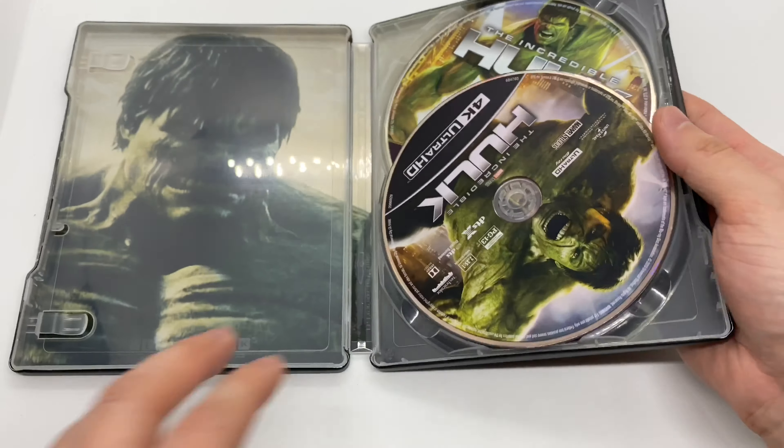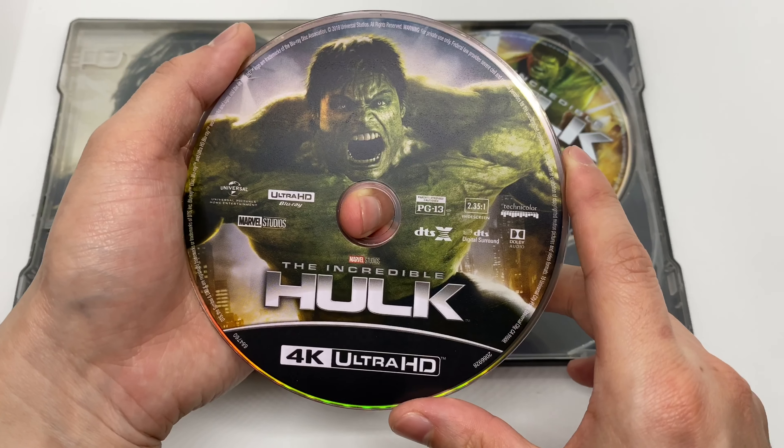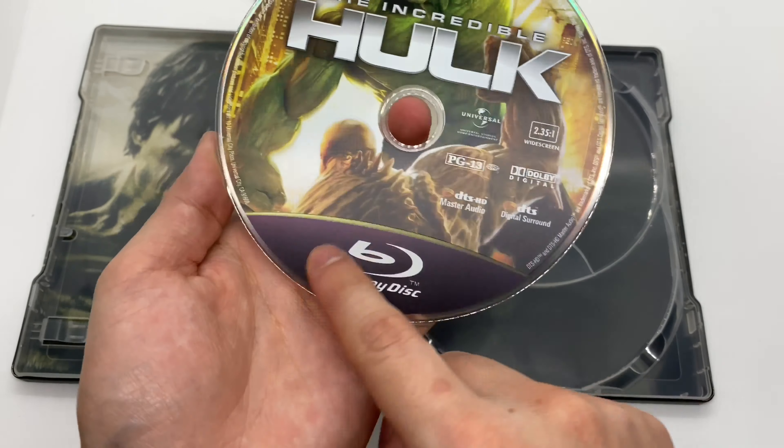With the digital copy out of the way — ooh, nice inside artwork. So we got the 4K disc right here, different artwork, always nice. Blu-ray disc — oh I like that purple, that's pretty cool. Hulk vs. Abomination right there. And the inside artwork, the Hulk going in — I forgot what his name was before. And the steelbook logo right there to make sure it's official. Very nice.